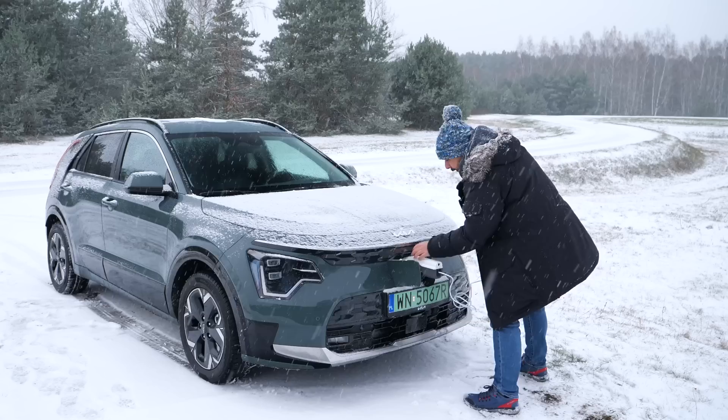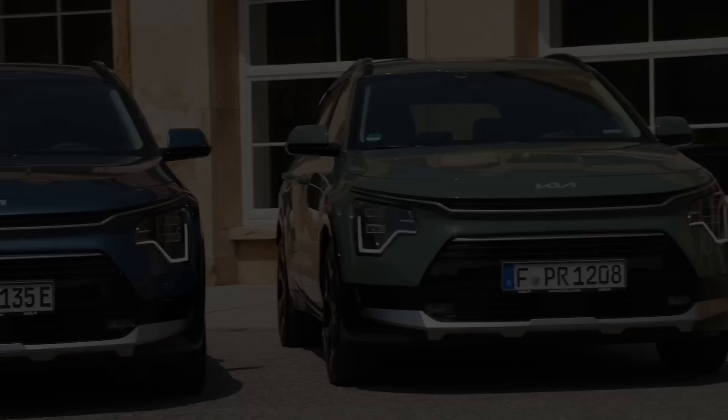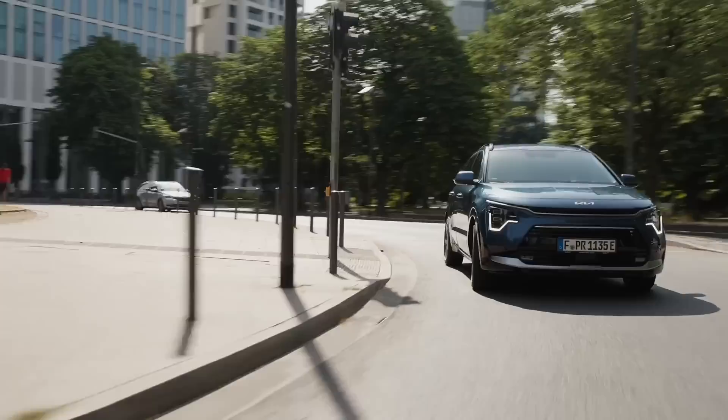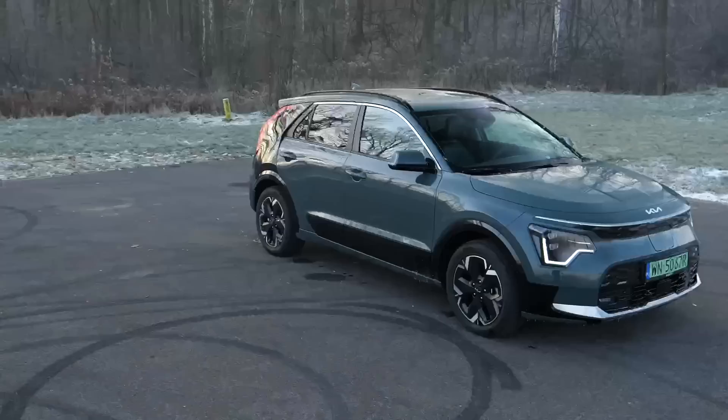I showed you the new Kia Niro a few months ago when I attended the launch event of all three powertrain versions: hybrid, plug-in hybrid, and EV. Back then I mainly drove the regular hybrid. Today it's time for the electric variant.